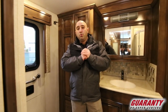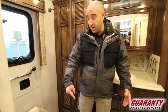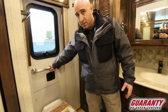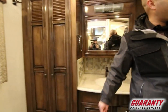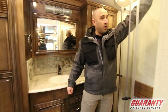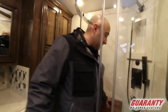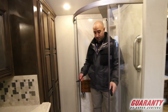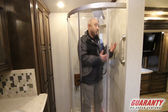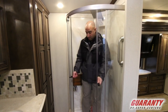Starting in the back of this brand new 2019 Dutch Star 4018, not a lot has changed back here. You've still got all tile floor — it's still heated — you've still got the emergency escape door, multiplex wiring back here, and two shower nozzles: one up above and one that's handheld, no bar to worry about. I'm still 5'9", still 200 pounds, and as you can see I've got lots of room to move about.